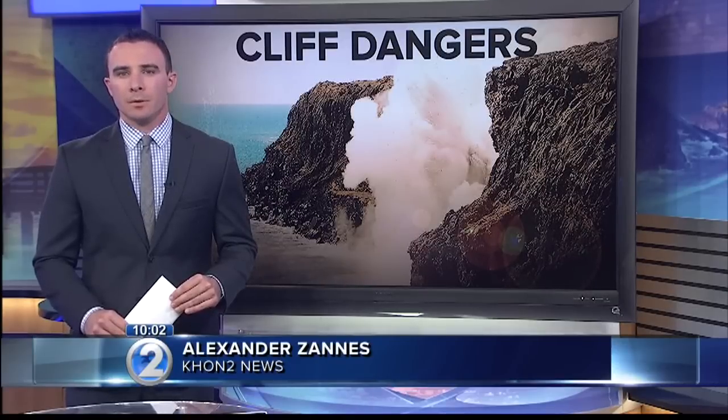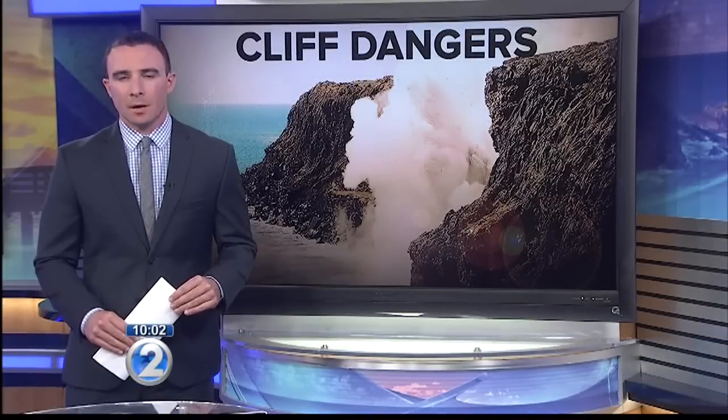This is the second large sea cliff that's fallen into the ocean in just over a month. The last collapse happened on New Year's Eve, with around 21 acres of lava delta breaking off into the sea.